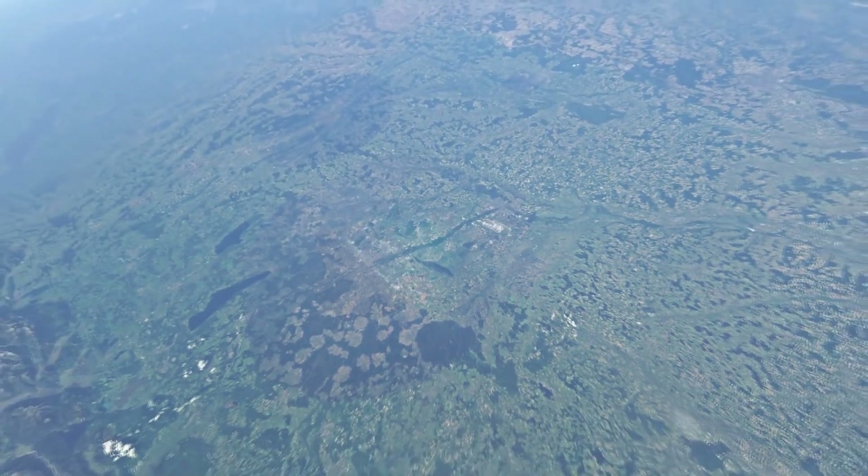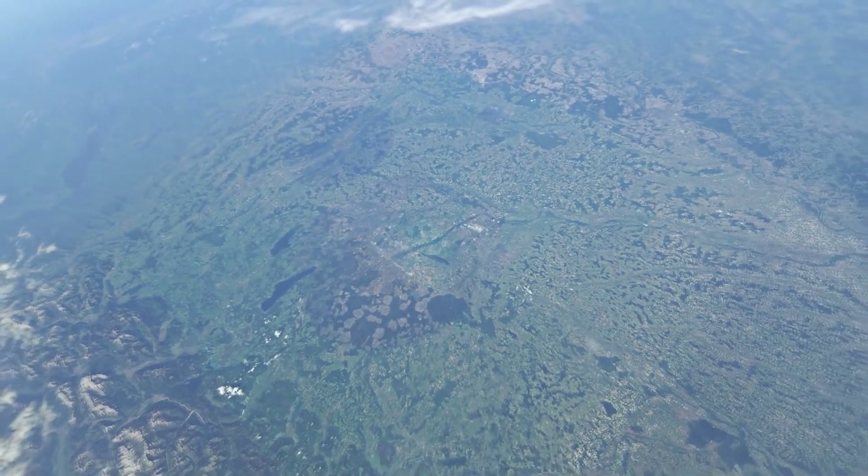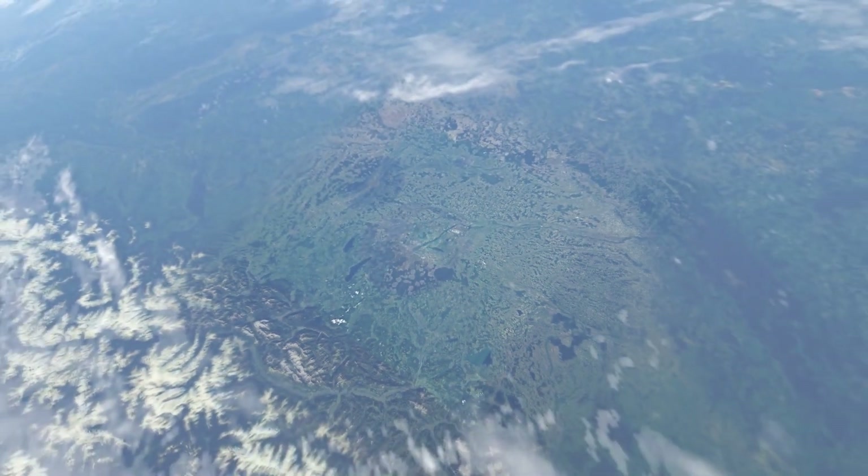Sure, look down at the carbon prints our little feet leave on tiny Earth. But look up once in a while.